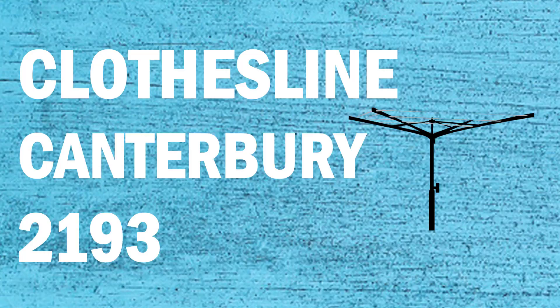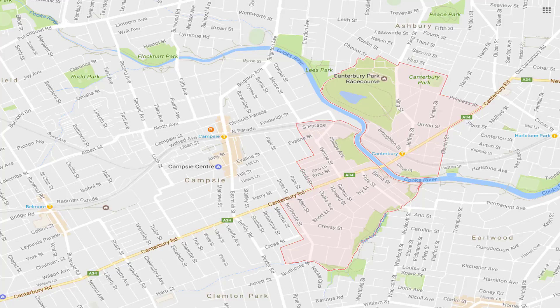If you're looking for a new clothesline or washing line in the Canterbury area of Sydney, Lifestyle Clotheslines can help. We service the full Canterbury area and offer a supply only or supply and installation service if you need help with installing your new clothesline or washing line.